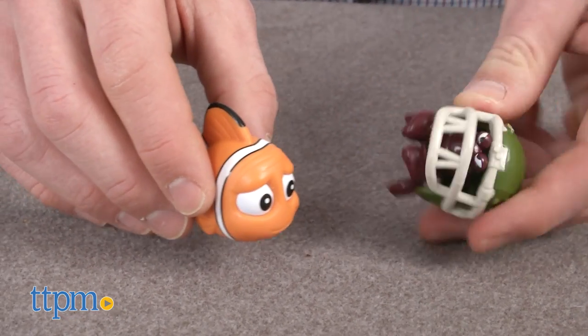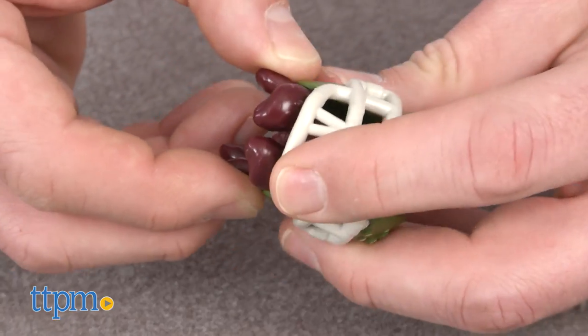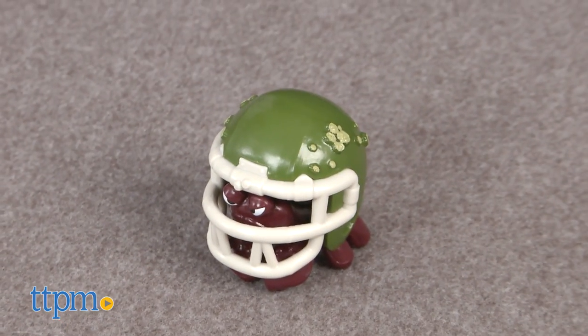While they're good for solid, imaginative play, they don't do much. The Hermit Crab's helmet doesn't come off, for example. But the detailing is great, and the characters and colors are spot on.